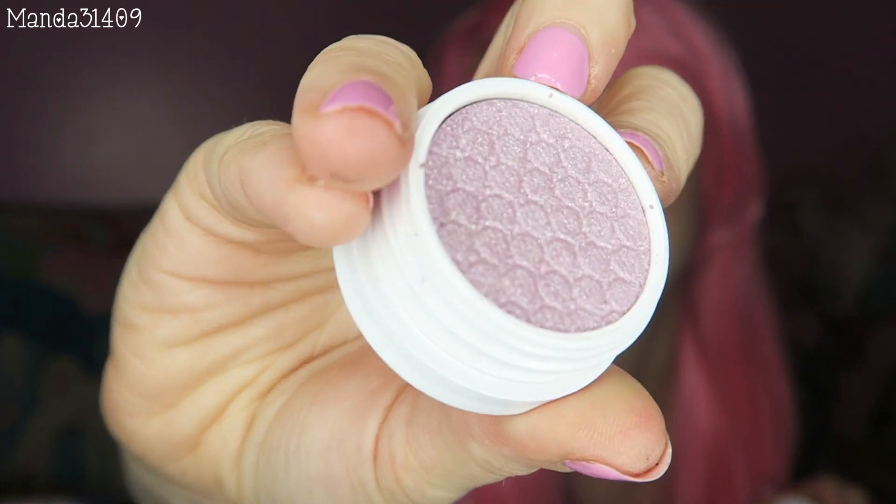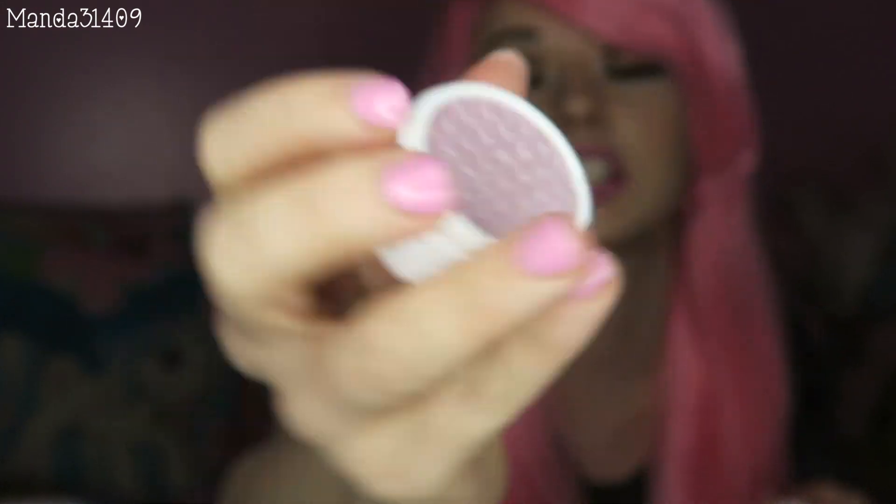Oh there's a little Rainbow Dash sticker on there. A ColourPop! Yay! I love ColourPop. I still haven't actually used the eyeshadows yet — I've used one in my inner corner, but this one's in the shade Eye Candy. It's so pretty. It's like a champagne-y purple color. Last thing in this box.